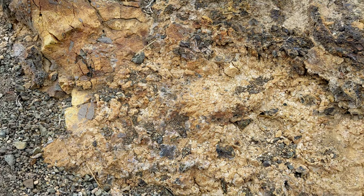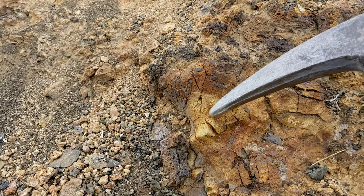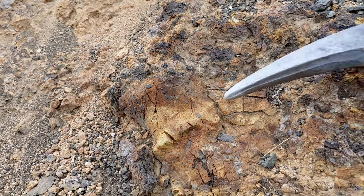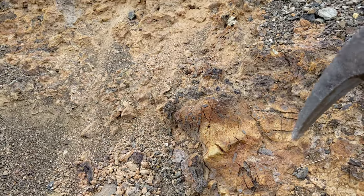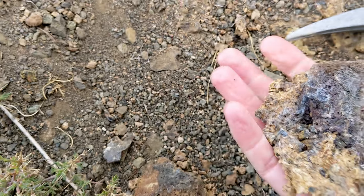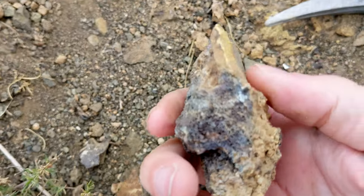I wasn't sure how consolidated this stuff would be, but I'd like to collect a piece and maybe cut it. This seems a little more firm, and there are little pieces of basalt fragments scattered in there. It's all very weathered though, so I might have to dig a bit to get it out. I just broke this out — it has basalt fragments scattered through it — but I wouldn't be able to do anything with it because it's so fractured up.